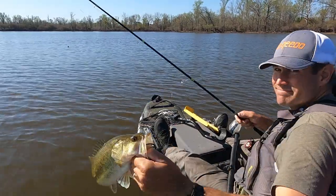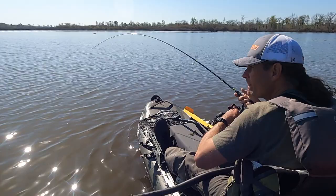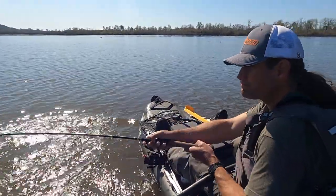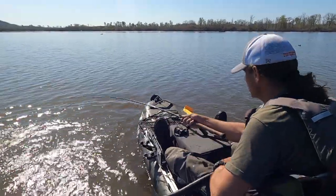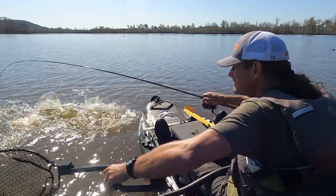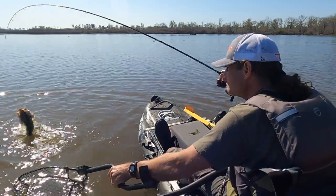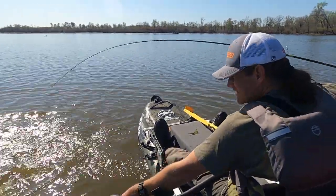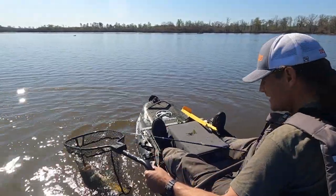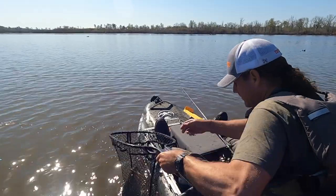That's a good one — that's a really good one! Hit the crankbait. Goodness gracious. I guess the crankbait was the right move.